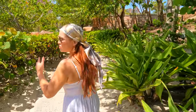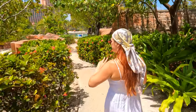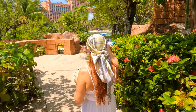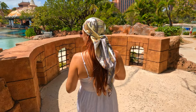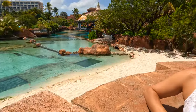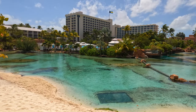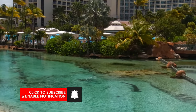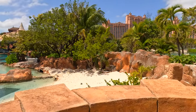To even walk these grounds without accessing the actual slides, you still need a day pass or to be a guest of the Atlantis Resort. But we also have another way for you to access the grounds and the park without paying Atlantis prices — we will share this hack with you in our Part 5 of this series. So be sure to subscribe to our channel and click the notification button so you don't miss it.